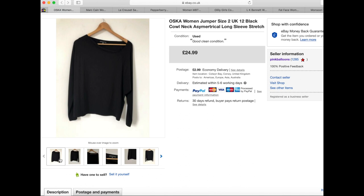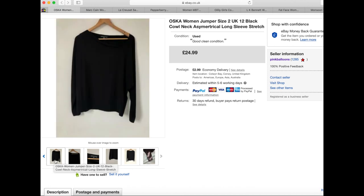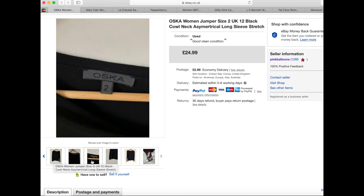This Oscar women's jumper was just a plain black jumper with a little asymmetrical neckline. I paid £5.50 for this one and it went for £24.99, selling again relatively quickly within about two weeks. There's nothing particularly special about the fabric — it's just disco, a stretchy material. Oscar sometimes uses Roman numerals for their sizing in their clothing, so just watch out for that.